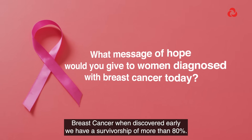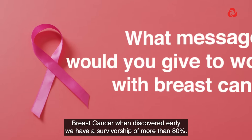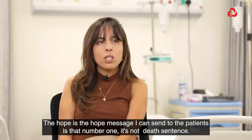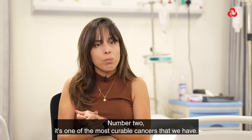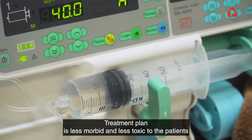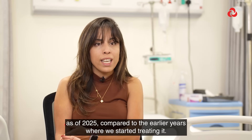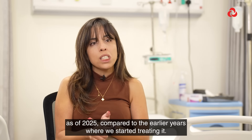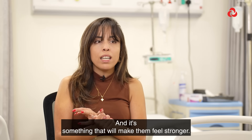Breast cancer, when discovered early, has a survivorship of more than 80%. The whole message I can send to patients is: number one, it's not a death sentence. Number two, it's one of the most curable cancers that we have. The treatment plan is less morbid and less toxic to patients as of 2025 compared to the earlier years when we started treating it. And it's something that will make them feel stronger.